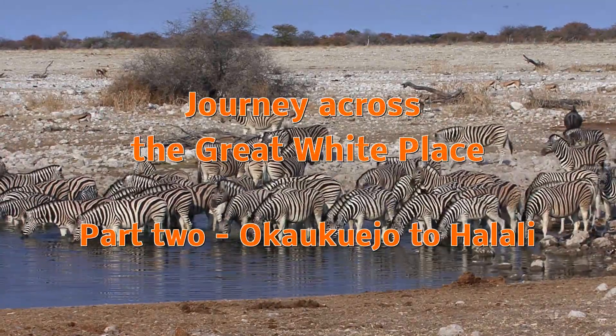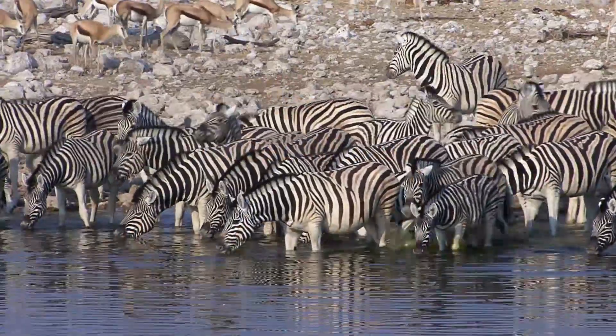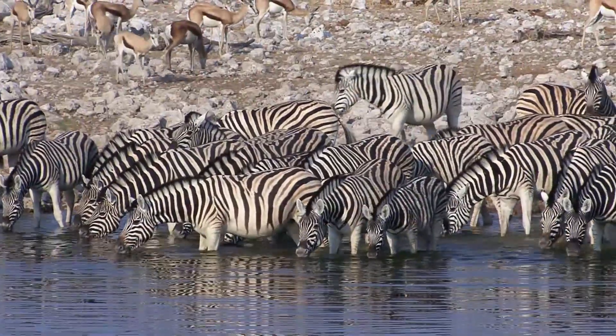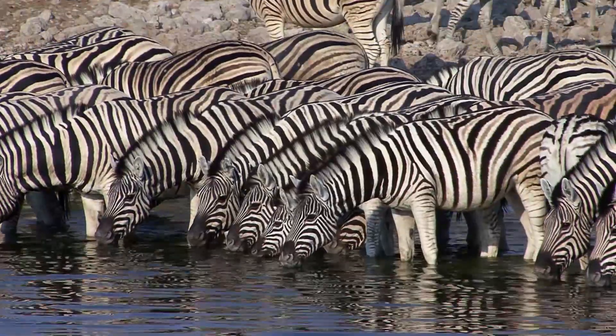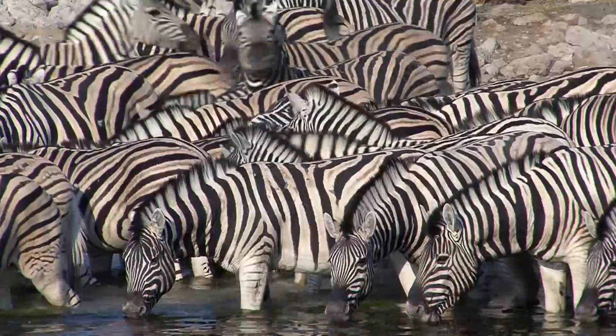Part 2 of our journey across Etosha starts here at Ocoqueo, at the waterhole, where you can watch wildlife 24 hours a day if you so wish. Calling it a waterhole is a gross injustice — it's more like going to the theatre. The water totally fills the bowl, with a cast of constantly changing animals to keep you interested.